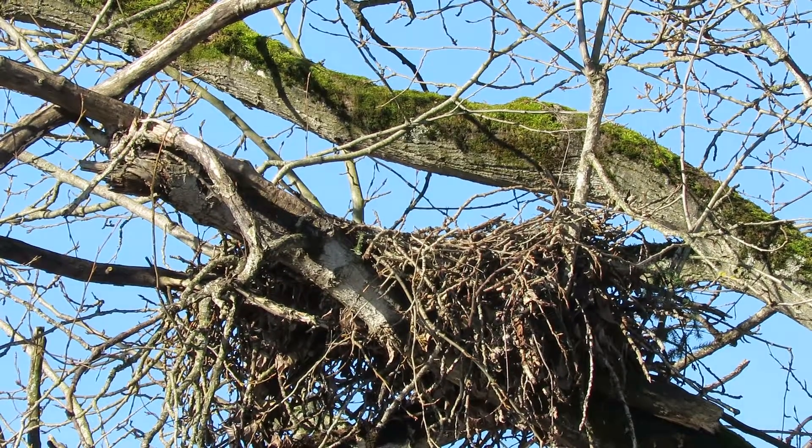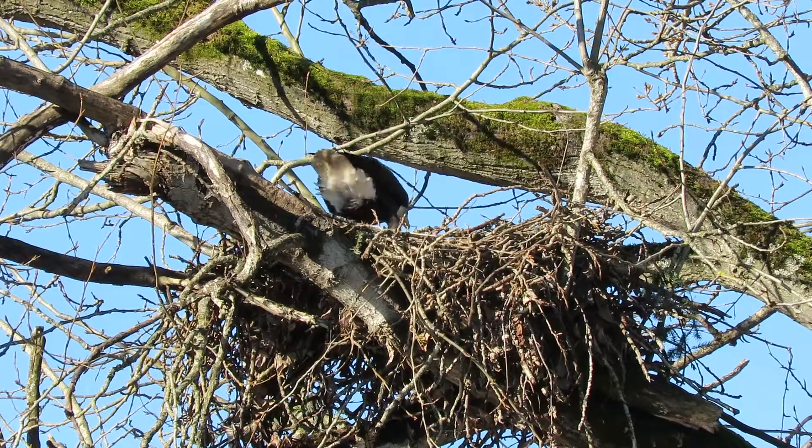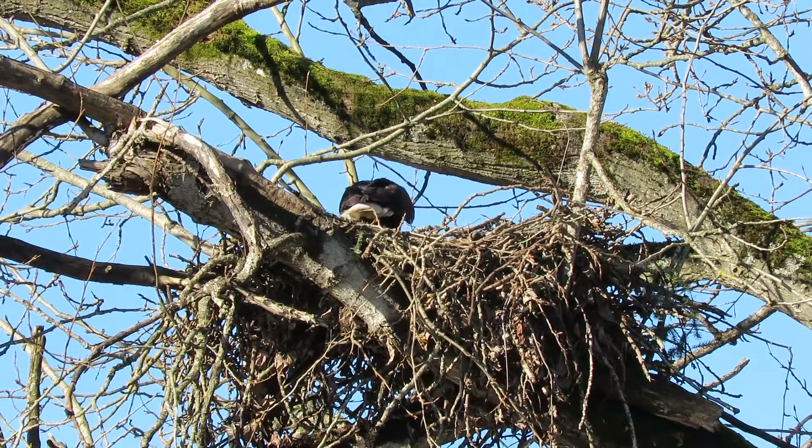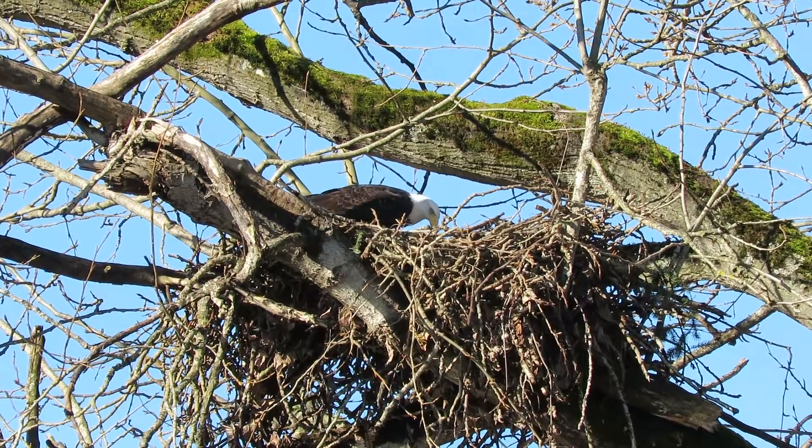Here comes the eagle sailing in now. He's been gone for quite a while. Coming right into the nest right now. There we go. The eagle has landed — the one up in the top is looking down, and we'll see if it comes down to join him.